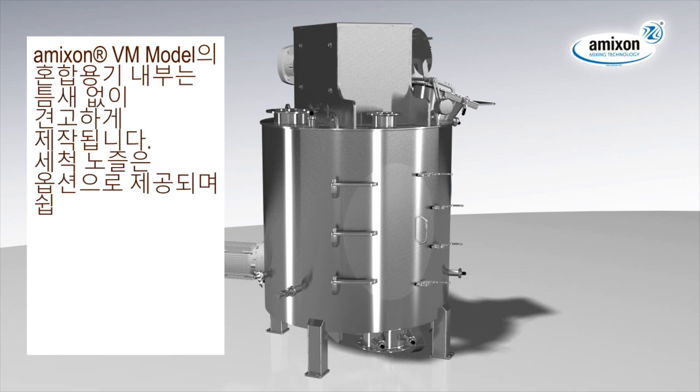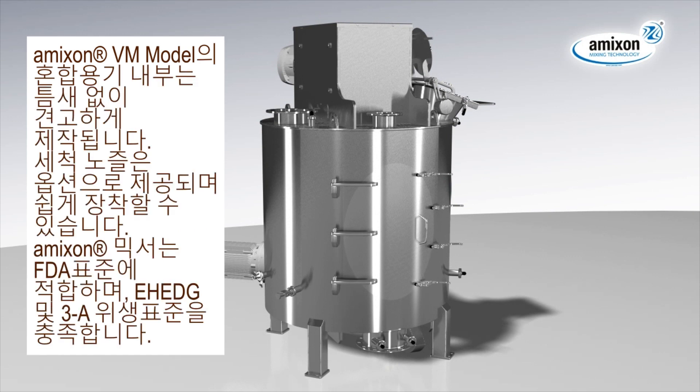Amixen single-shaft mixers are heavy-duty designed, nicely welded and polished without gaps. On demand, they can be fitted by washing-in-place devices. Amixen mixers meet highest hygienic demands and refer to the EH-EDG rules, 3A sanitary standards and FDA requirements. Amixen.